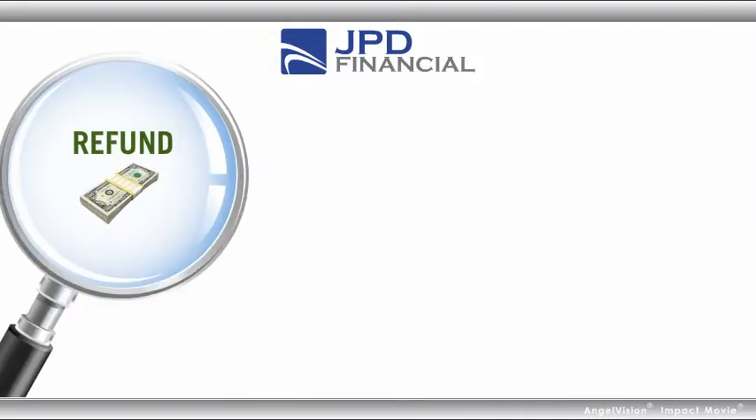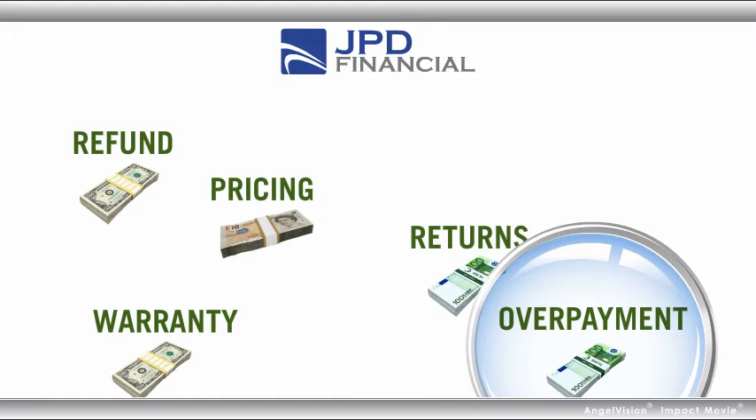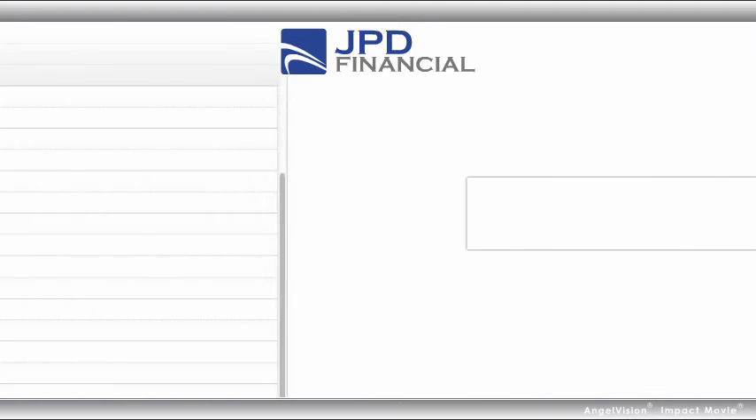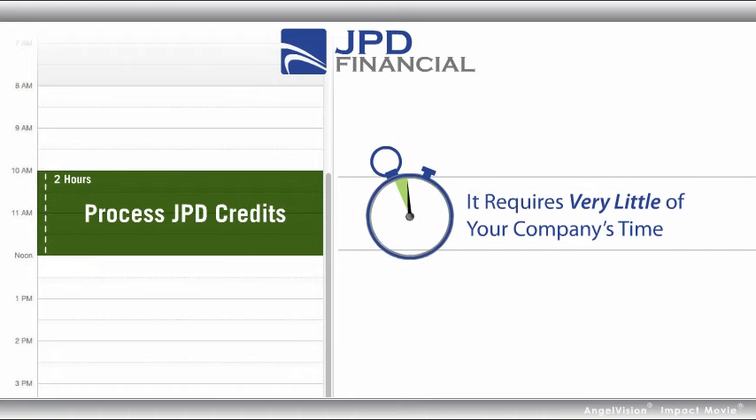Plus, by taking advantage of JPD Financial's exclusive process, you can find and recover more available credits. And the best part is that it requires very little of your company's time and resources.